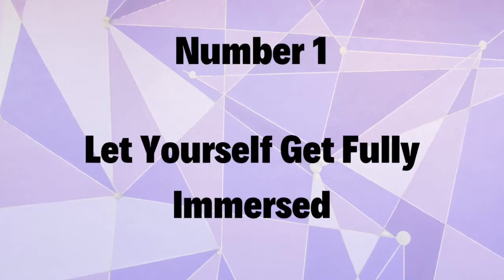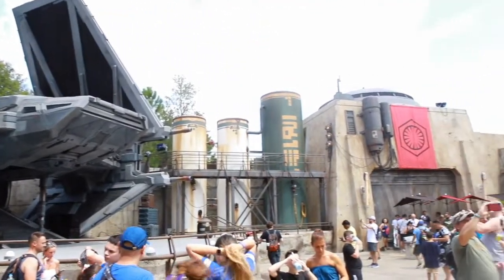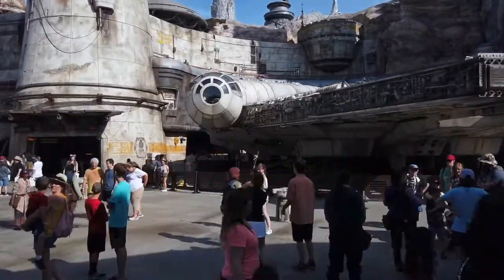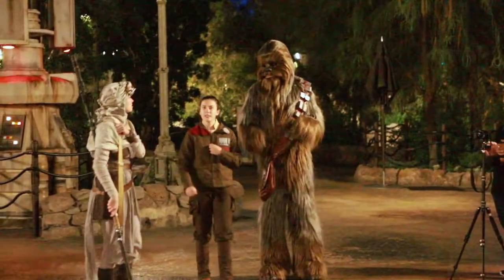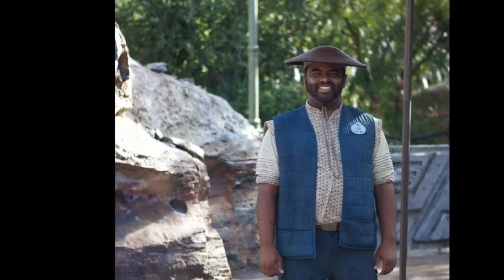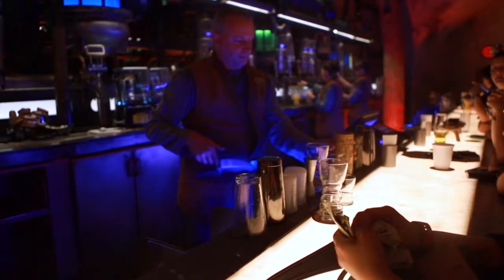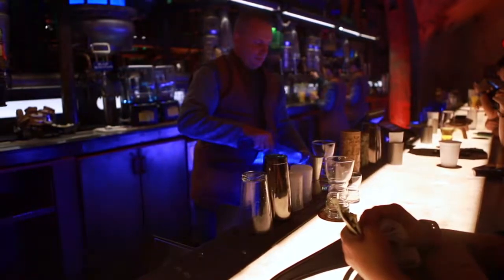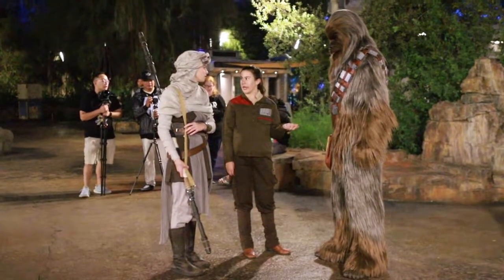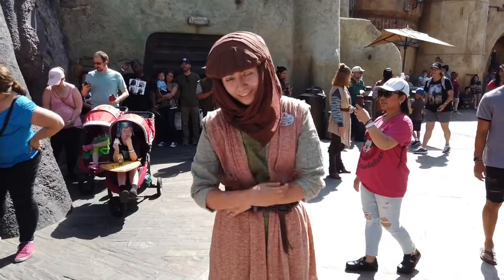Number one: let yourself get fully immersed. Not only is this land visually spectacular in detail, it is also literally the most immersive land that Disney has ever built. When you're in the land, cast members are no longer cast members at Disney World — they are residents of the planet Batuu, and they'll talk to you accordingly. So if you ask them about where to find mini ears or how they like working at Disney World, be prepared for them to respond as a resident of the planet of Batuu. I suggest you let yourself get fully into the fun, interact with cast members, and have fun with their commitment to the character.